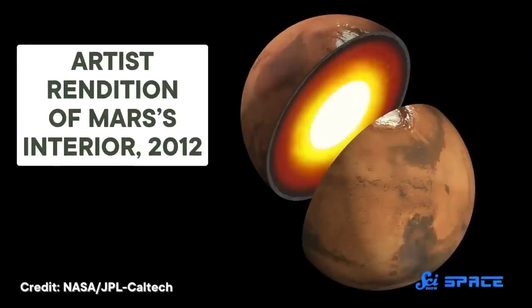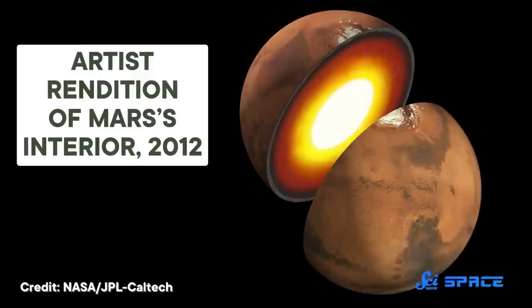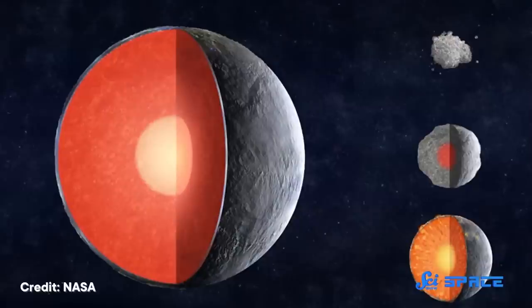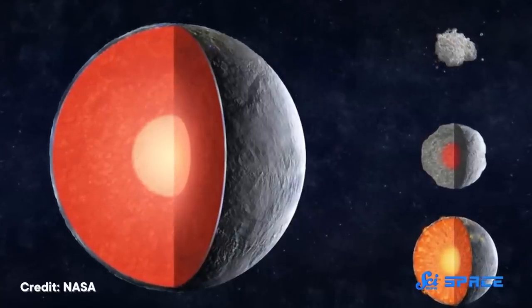Three papers published in the journal Science revealed the first-ever map of the inside of the Red Planet — also the first interior map of any other planet besides Earth. Although Mars has the same basic makeup as Earth, this map shows that the inner layers of our neighboring rocky planet hold some remarkable differences. Well before these latest studies, we had a general idea of what the inside of Mars was like, because Mars formed a lot like Earth, out of a molten sphere that eventually hardened. And since it was once entirely molten, the heaviest stuff would have settled at the bottom and the lightest stuff floated to the top, forming layers like Earth.